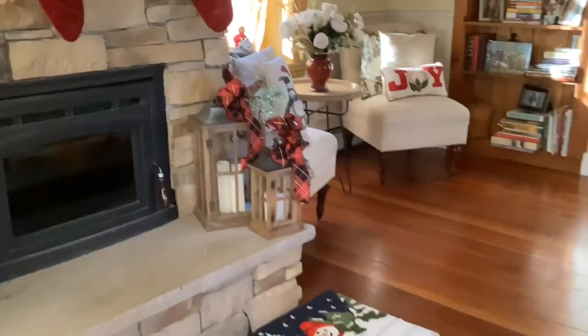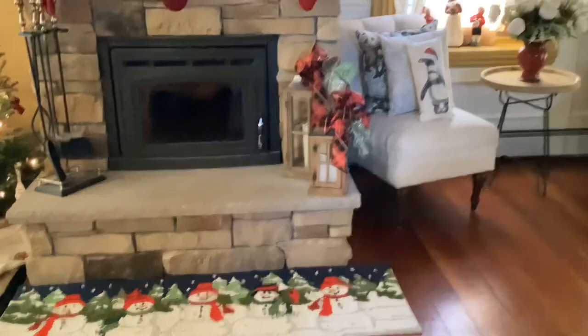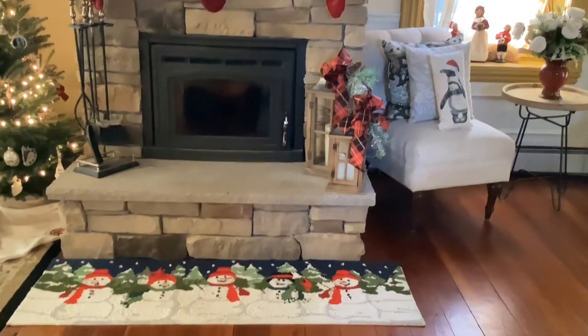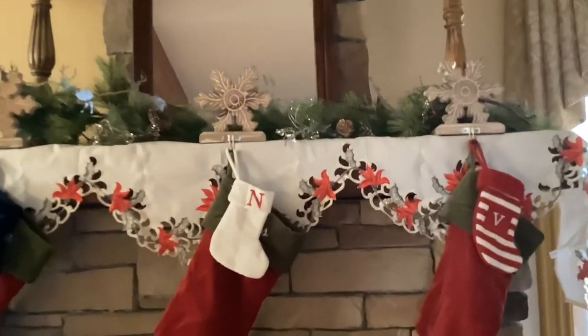I have my lanterns over here. All I did with these lanterns is make a little bow and put it on the lantern, then got a little greenery pick and put that in there to just jazz it up for the holidays. The garland on my fireplace is from Gale Gray.